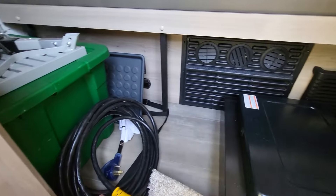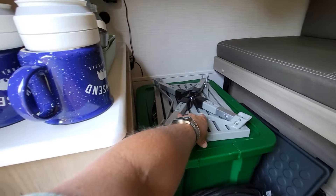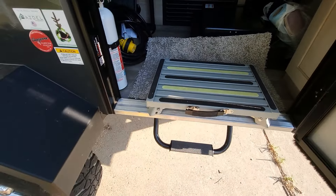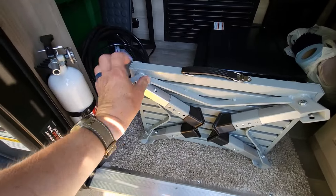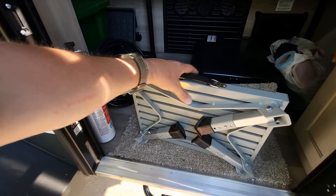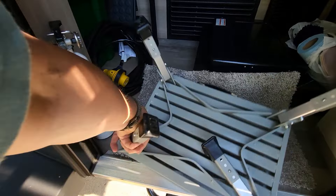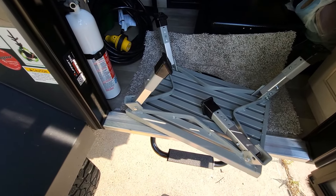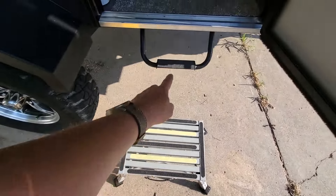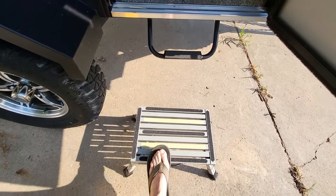Of course a power cord to keep us going — we have an electric campsite. We also have this handy step, which is pretty cool. The built-in camper step is kind of tucked down and barely reachable, but this step works well — you can adjust the height and get into the camper a lot better. We also have the carpet mat the camper came with for getting in and out.